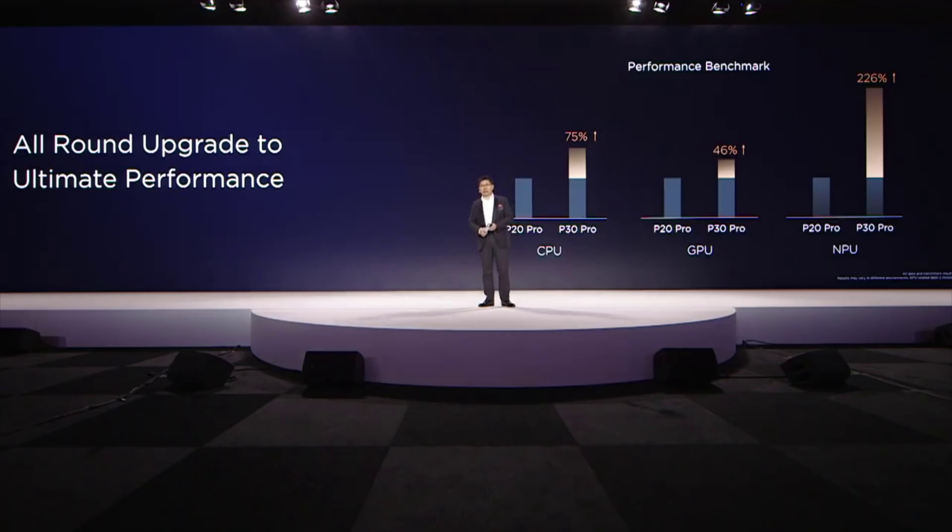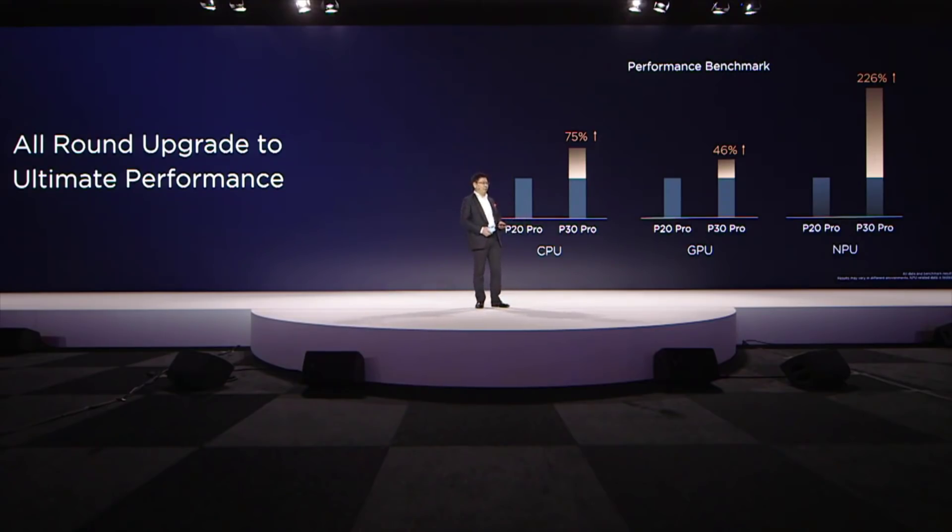The P30 series, compared with the last generation, has dramatically improved performance across the CPU, GPU, and AI processor NPU — an all-around upgrade to ultimate performance.